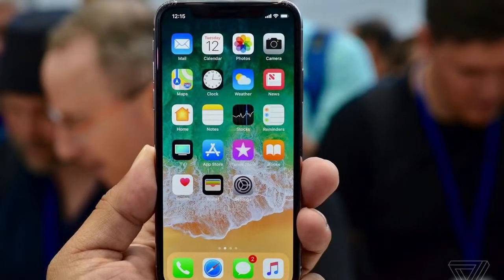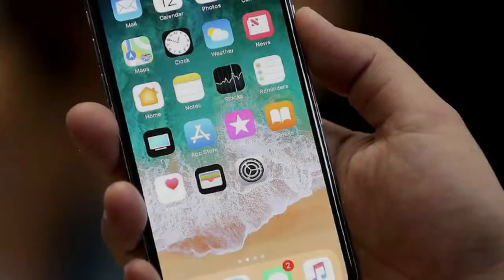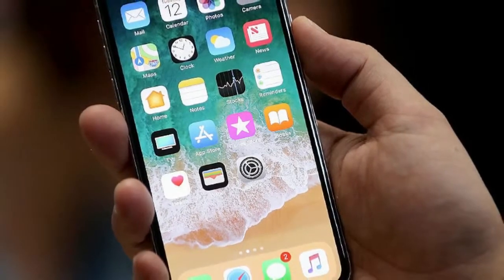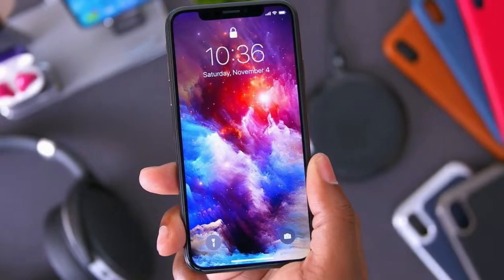When it comes to price, Apple often leads the way, which is a polite way of saying that their products don't come cheap. And in the case of the iPhone X, we bought the most expensive phone on the market, so we didn't quite expect any disappointment in the user experience.